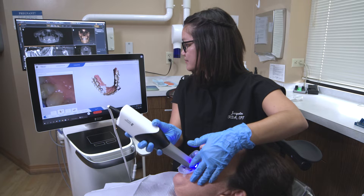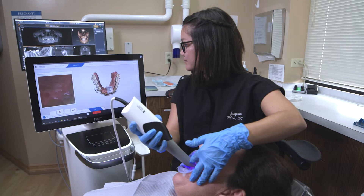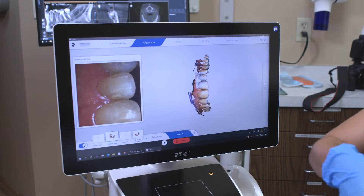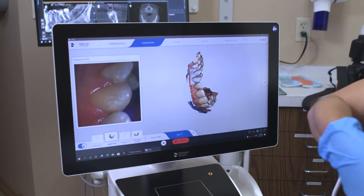We have been Sirona users since 2004. We started with the red cam, then had the blue cam, then the Omni cam, and now we have the Prime Scan and we love it. The proposals are so incredible, the margination is easy to work with, our workflow is definitely more efficient, and our assistants love it.